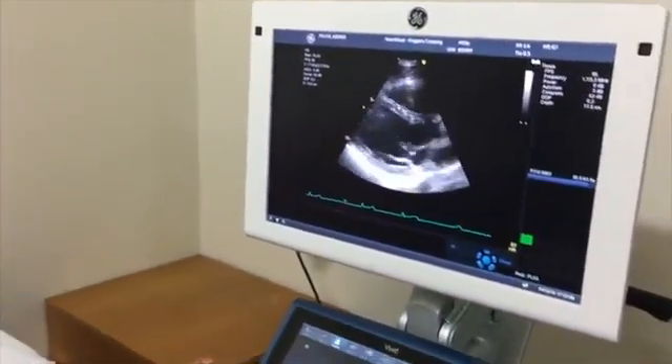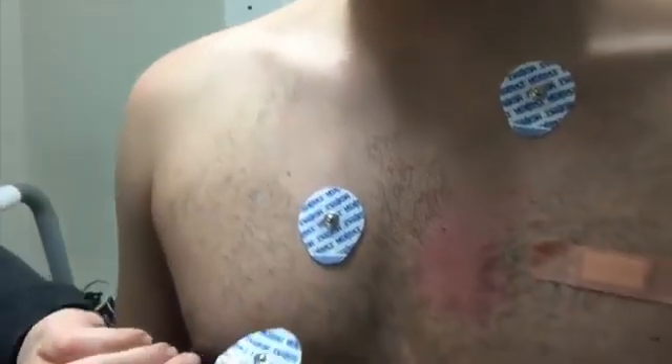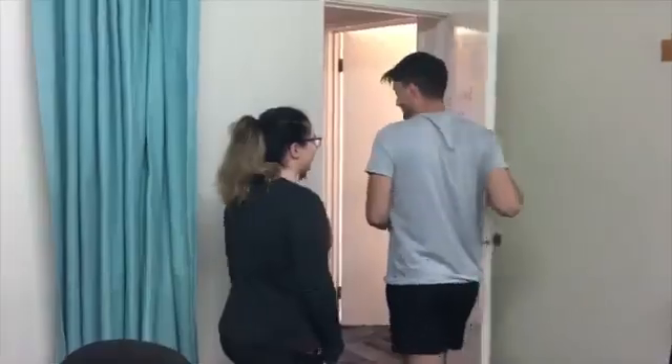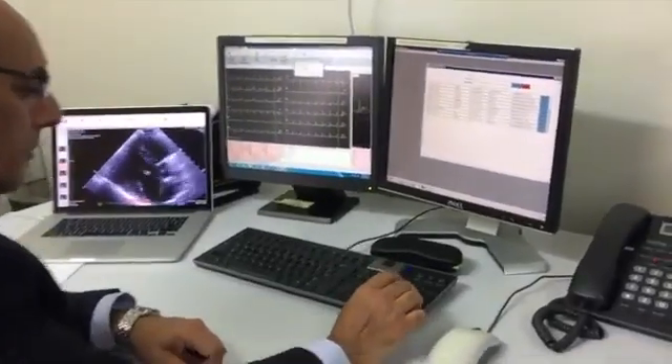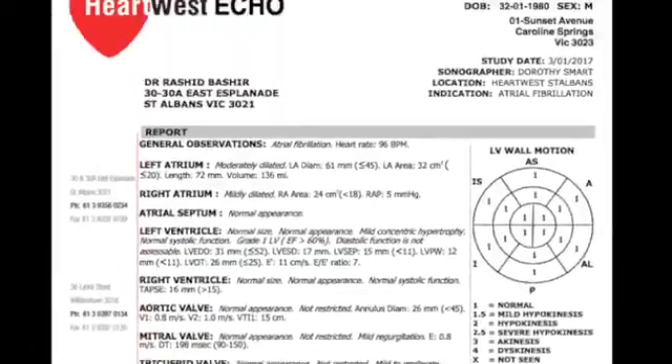After the test, the gel is wiped off and ECG electrodes are removed, and you will be allowed to go. The report will be finalized by the cardiologist in the next two to three days and sent to your referring doctor. You should make an appointment with your referring doctor to discuss the results.